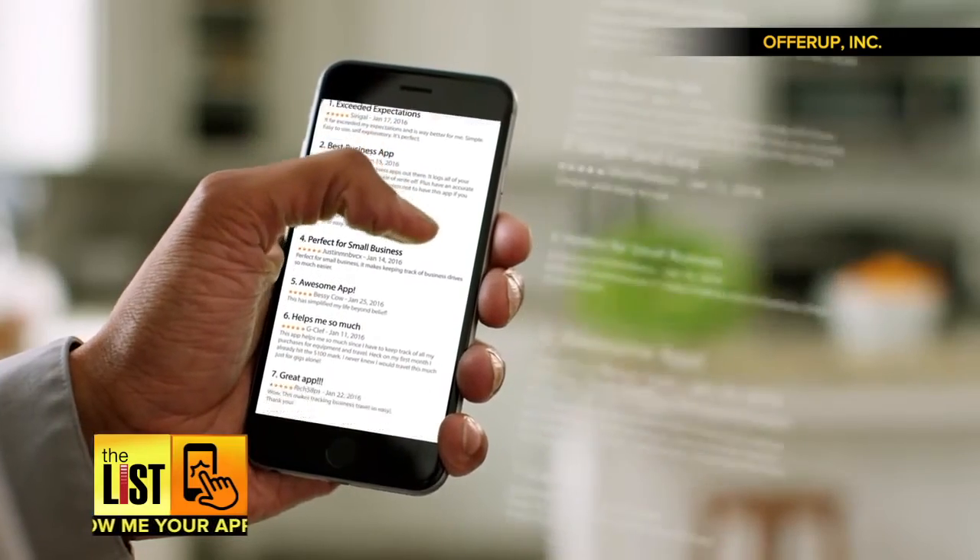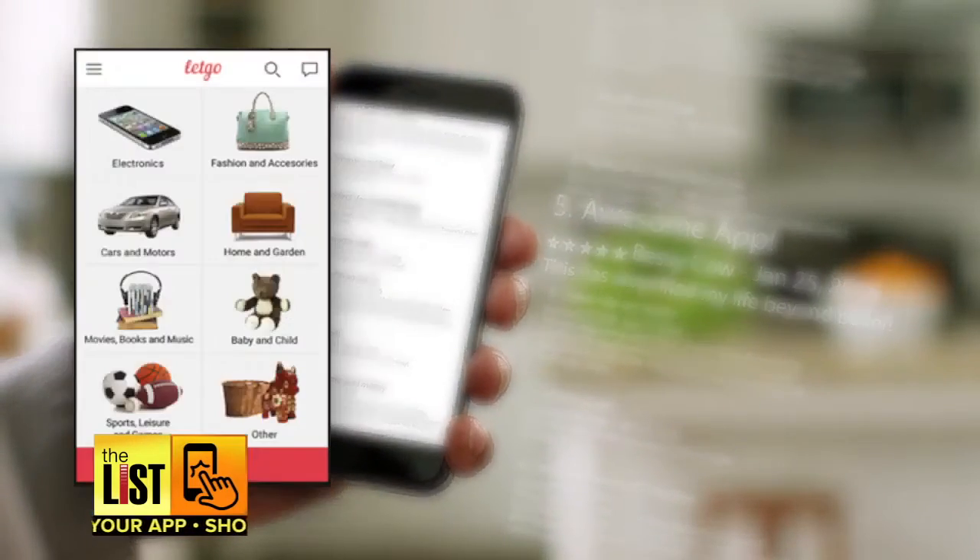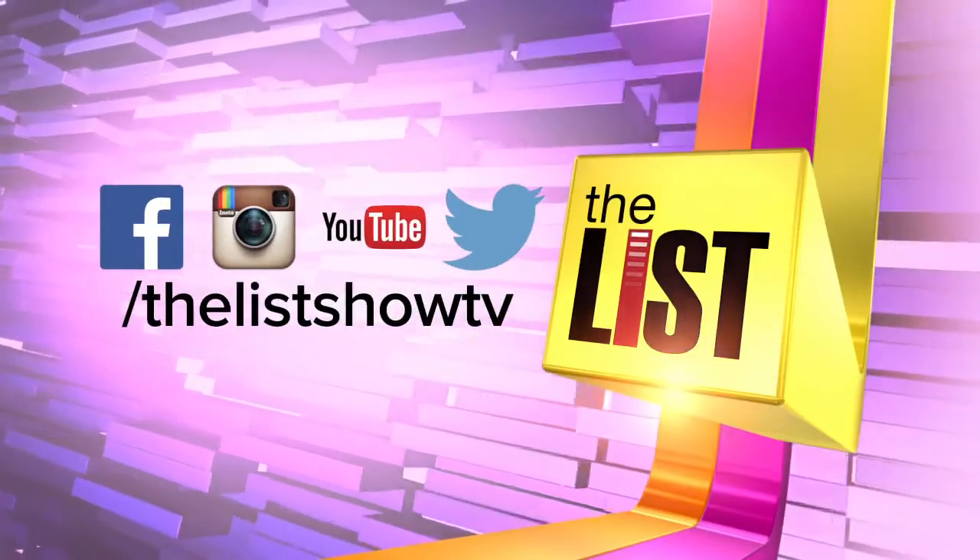Turning clutter into cash on Show Me Your App.